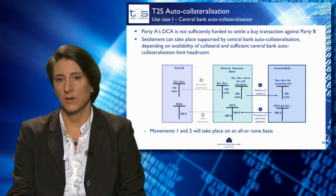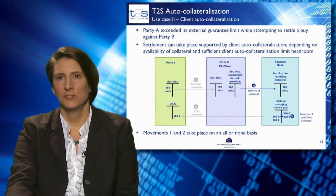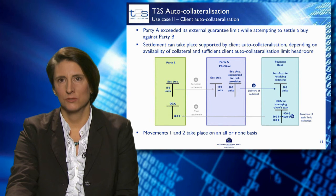Liquidity of 500 euros is provided by the central bank to the dedicated cash account of party A and is used to settle the whole transaction. The second use case is about client auto-collateralisation.